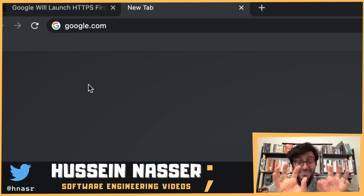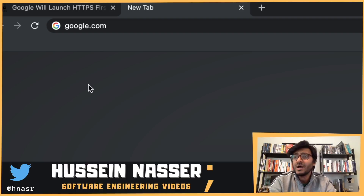If you don't specify the scheme — these are called schemeless URLs in Chrome — the browser doesn't know which port to connect to. So it guesses, and the first guess, since the early 90s, has been to connect to port 80, assuming the connection is unencrypted.